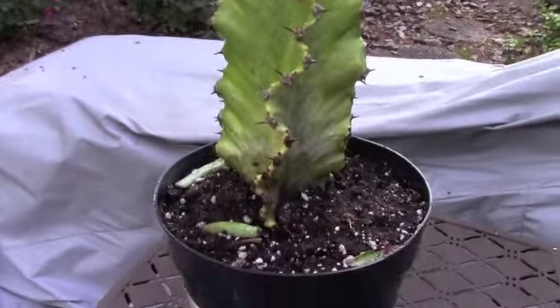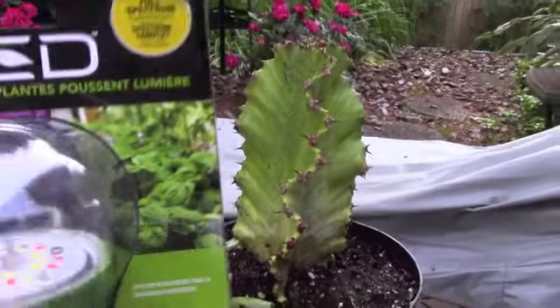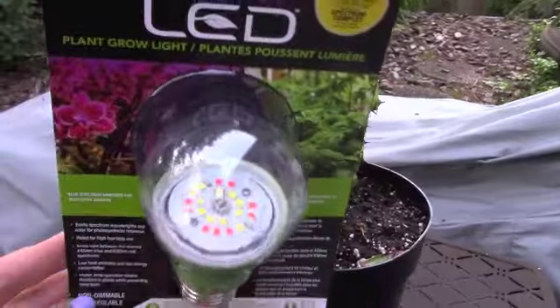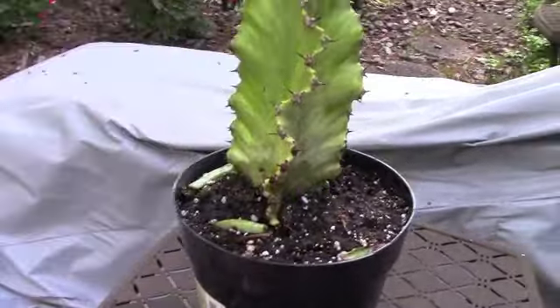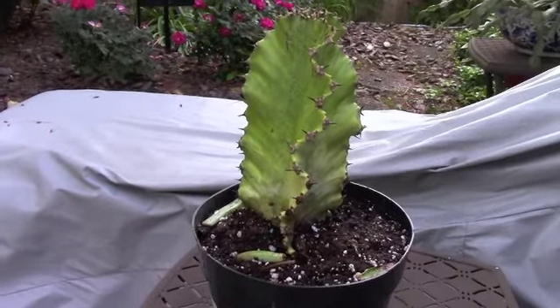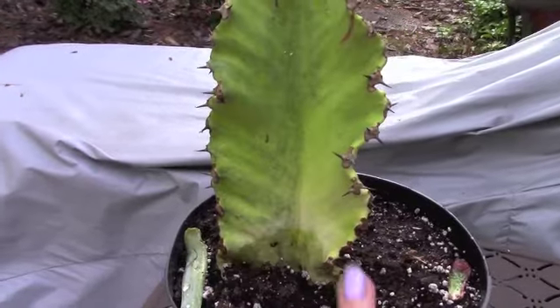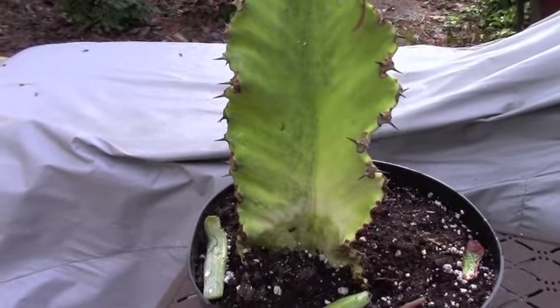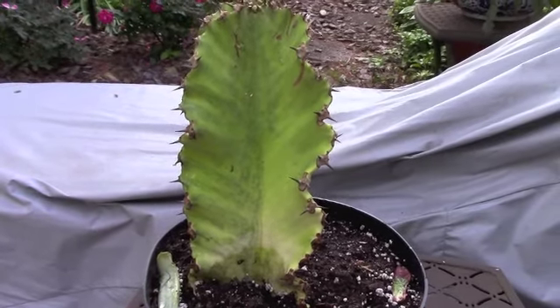I will let you guys know how the light bulb goes — that's going to be indoors. Maybe over the winter I'll get this euphorbia a light bulb for itself, because variegated plants usually need more light than pure green ones. They have less chlorophyll, so you have to really give those much brighter light.